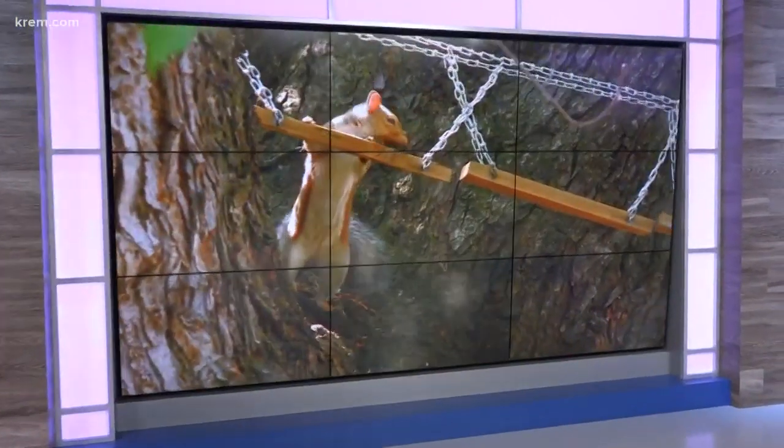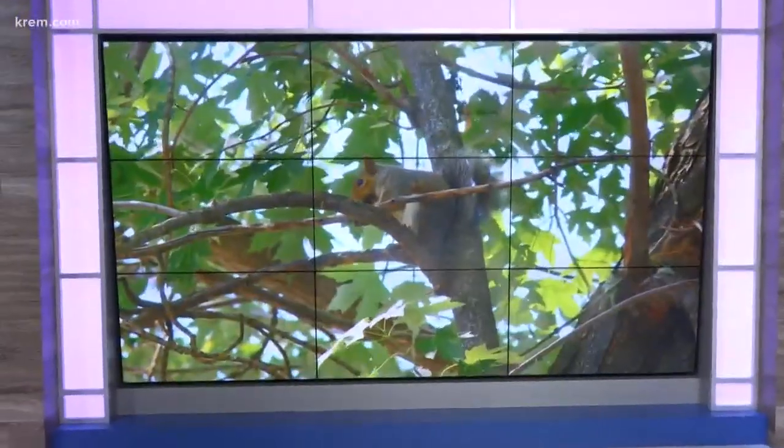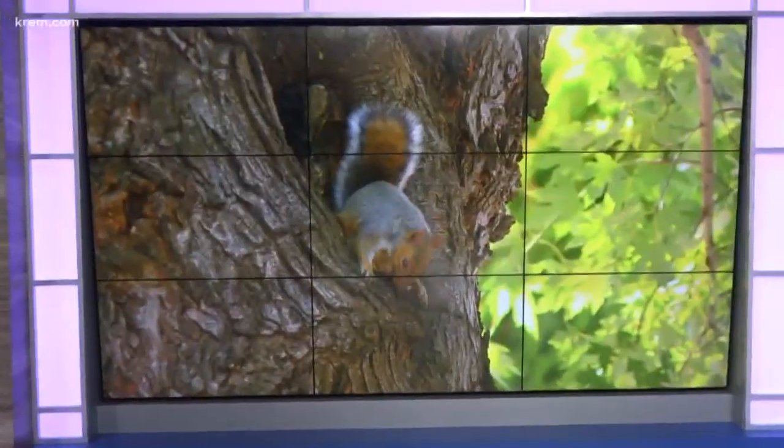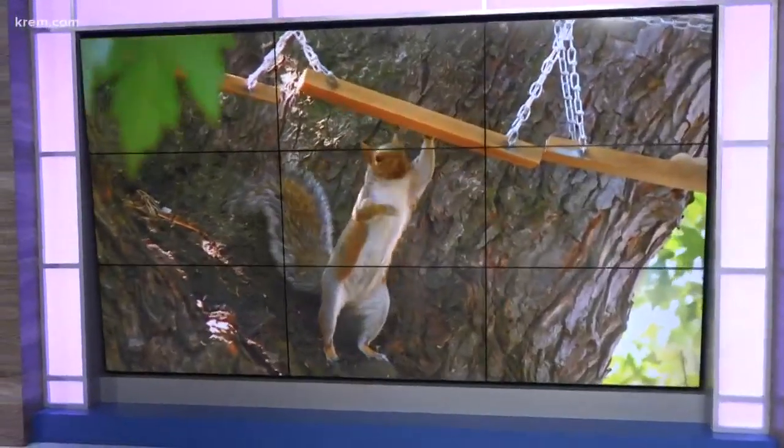Here's an unusual scene in the Perry District: a miniature suspension bridge between two trees. There are also some small staircases leading up to that tree. What is it for? You can see. Crime TV's photojournalist Dave Summers spoke with the homeowner to learn more about this unique hangout.